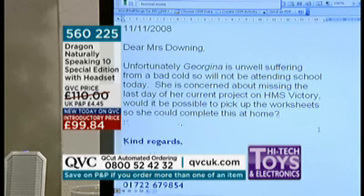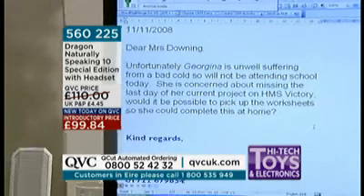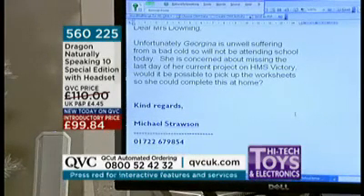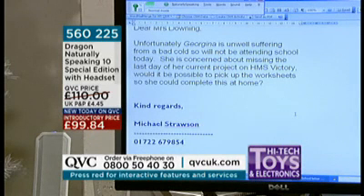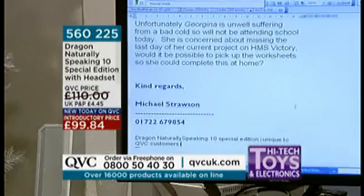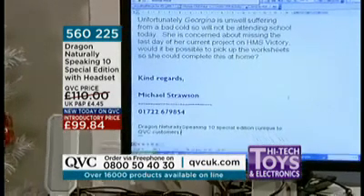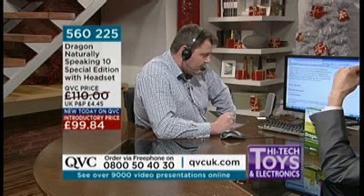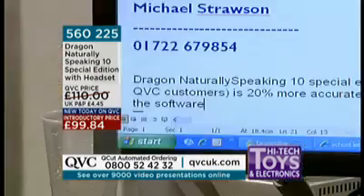Unbelievable. Go to end of document. New paragraph. Dragon NaturallySpeaking 10 special edition, open brackets, unique to QVC customers, close brackets, is 20% more accurate than version 9 of the software, and as you can see, delivers incredible accuracy and speed, full stop. New paragraph.